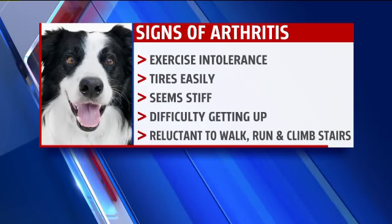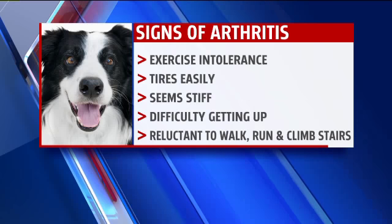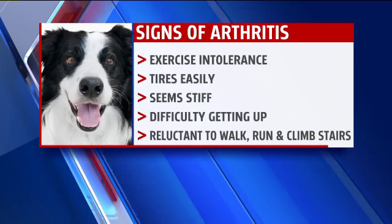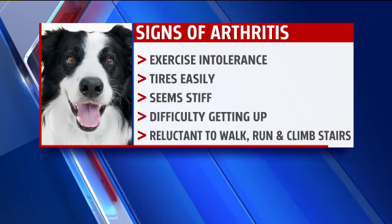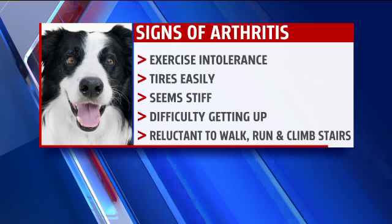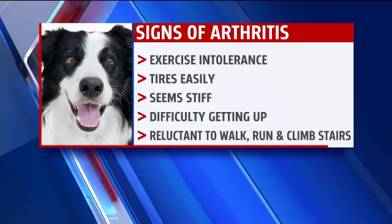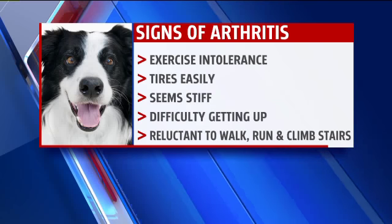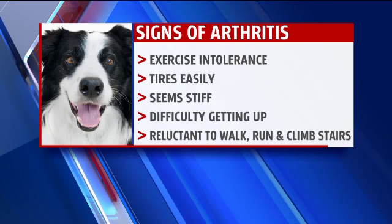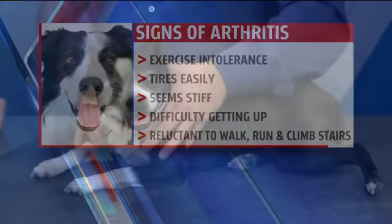These dogs will exhibit exercise intolerance — they'll tire easily. But the main thing is they'll have trouble getting up, usually in the morning or after they've been laying down for quite some time. Activities they usually would do, like jumping up on the bed or the couch, or going up and down stairs, they'll have trouble with. And they will have a very stiff, stilted gait. The symptoms can be much worse when it's damp and cool outside, just like in people.